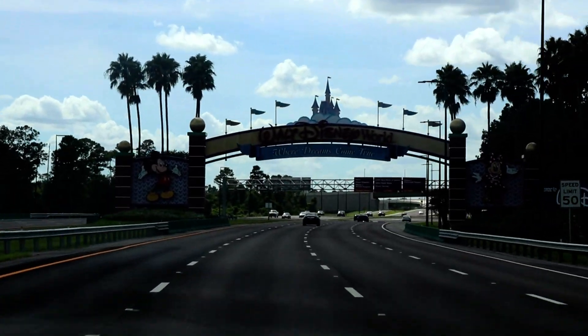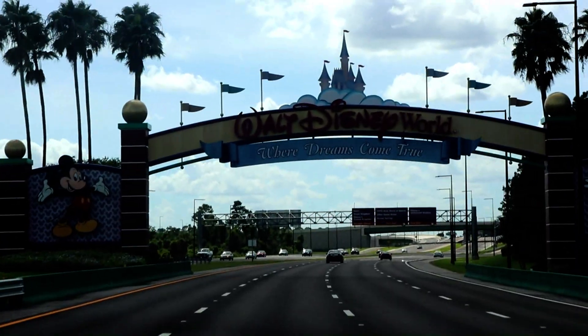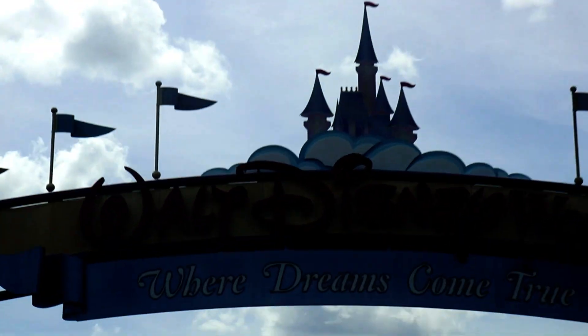We're back! We're finally back at Walt Disney World! And guess where we're staying? Come on, guess! Cheater, you're at the title!